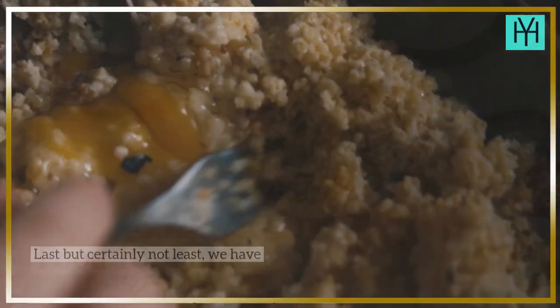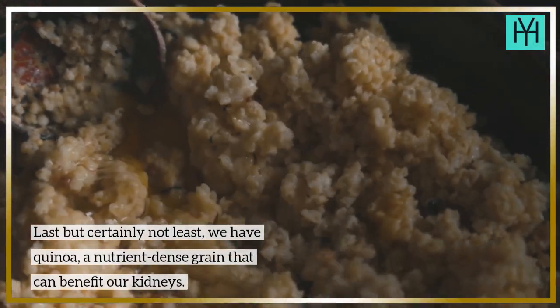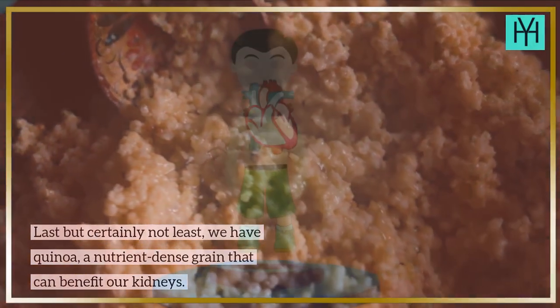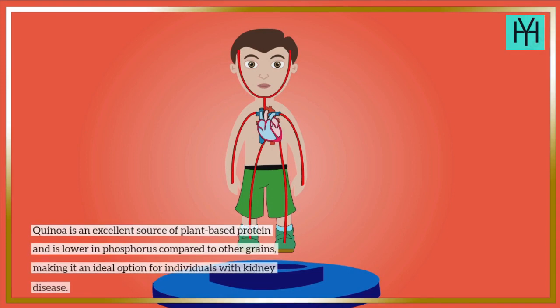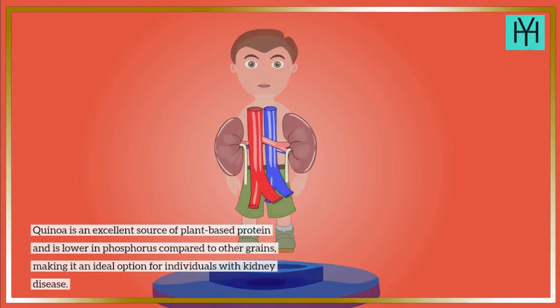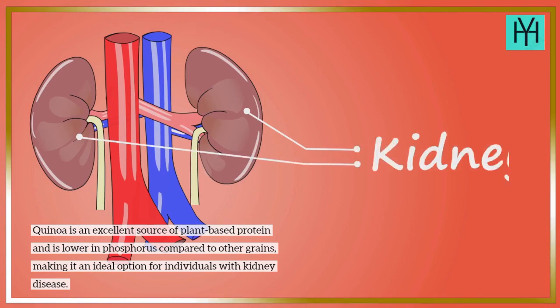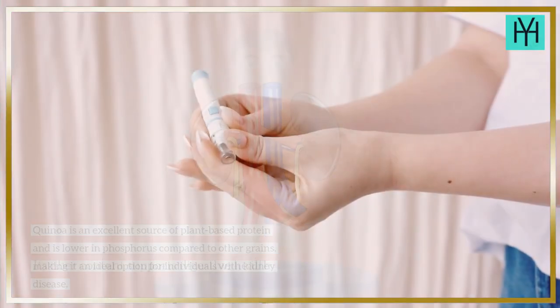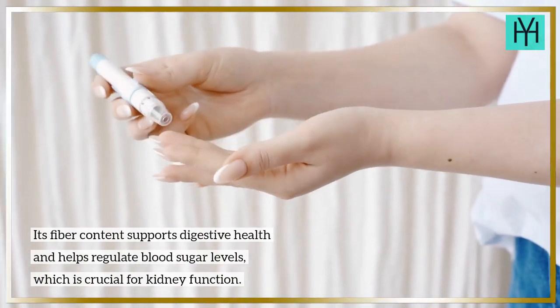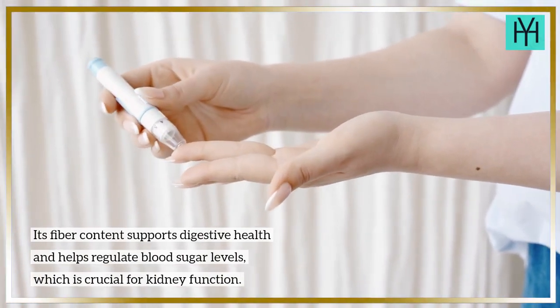Food 10: Quinoa. Last but certainly not least, we have quinoa, a nutrient-dense grain that can benefit our kidneys. Quinoa is an excellent source of plant-based protein and is lower in phosphorus compared to other grains, making it an ideal option for individuals with kidney disease. Its fiber content supports digestive health and helps regulate blood sugar levels, which is crucial for kidney function.